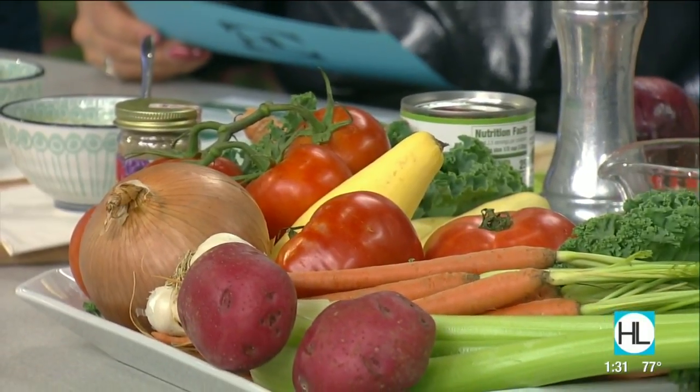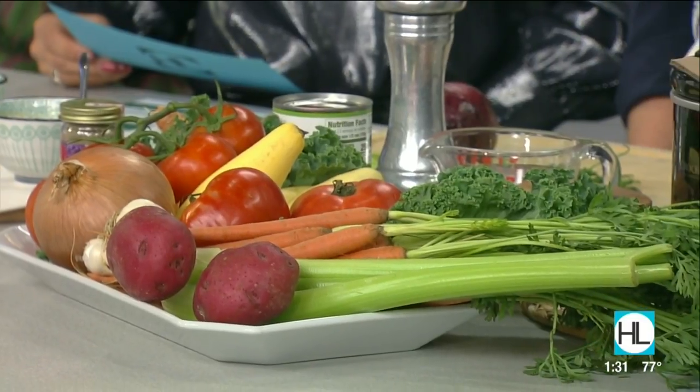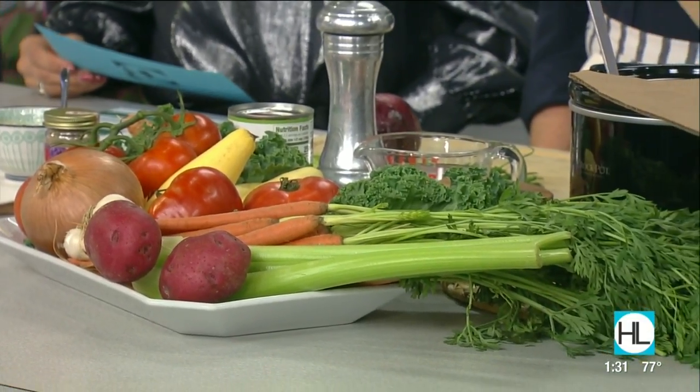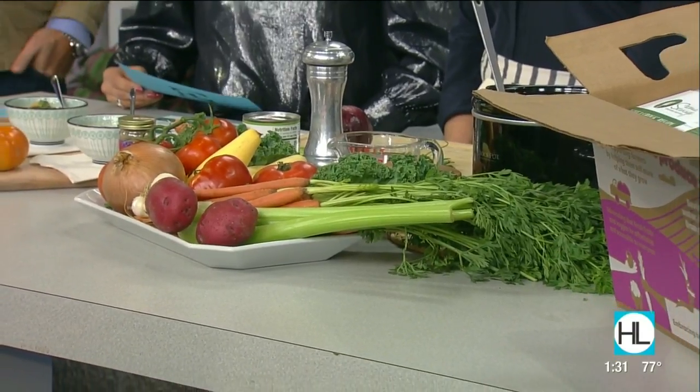Houston, we have a hunger problem and a local nonprofit called Second Servings is trying to change that by providing 1,000 crockpots and vegetables to Houstonians in need by the summer of 2020. Culinary instructor and owner of Smart in the Kitchen, our friend Marcia Smart, has developed a simple soup recipe to go along with the donated crockpots.